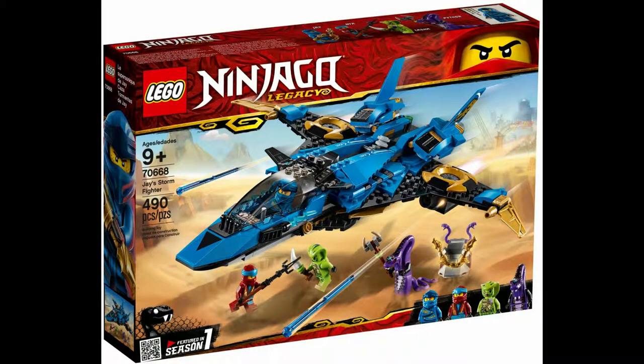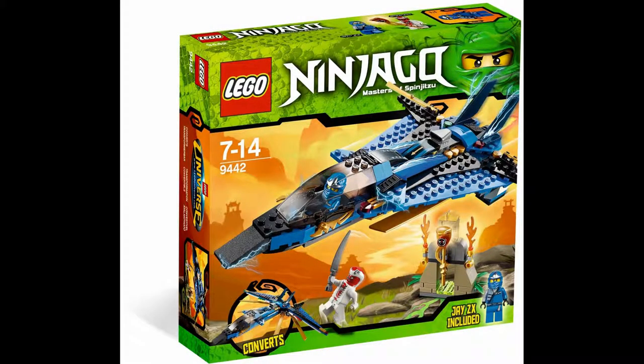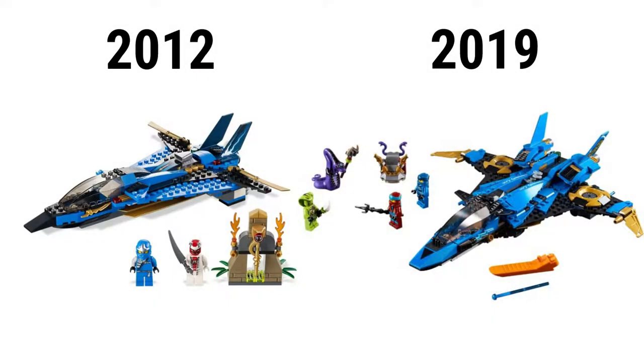You can also completely close it. Lastly is Lego set 70668 Jay's Storm Fighter. It has 490 pieces, went for $40, and has 4 minifigures: Jay, Nya, Lasha, and Py-4. The 2012 model is Lego set 9442 Jay's Storm Fighter. It has 242 pieces, went for $25, and includes Jay and Snap Trap. The latest set is definitely much bigger, has improved play functions, added missiles, and smoother pieces.